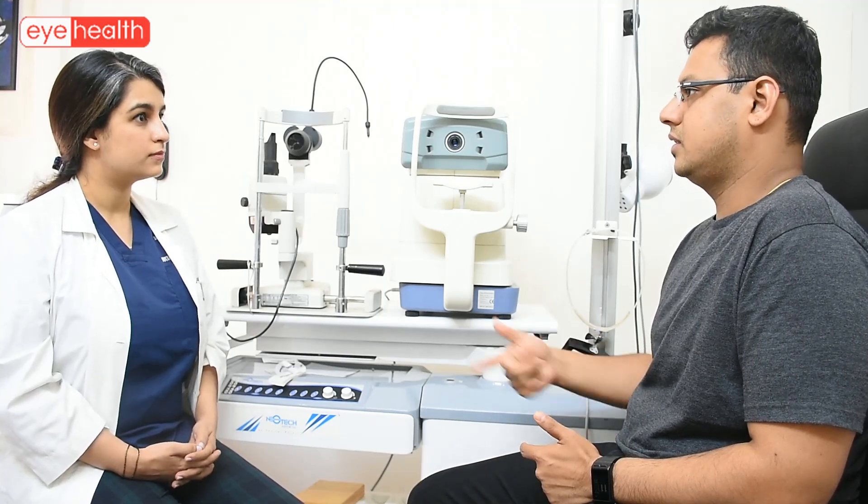So you've already been diagnosed? Yes. What happened initially? Were you not able to see properly, was your number changing? Actually I have had literally no symptoms — no headaches, no difficulty in vision — but since I work in a lab, I have to undergo routine eye checkups.